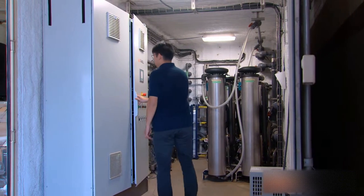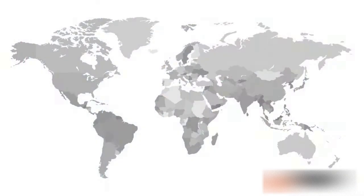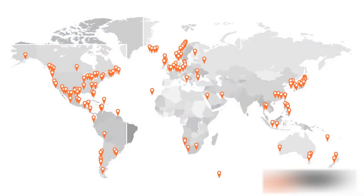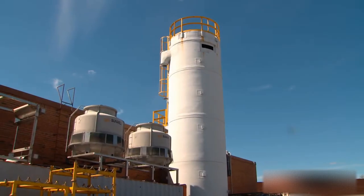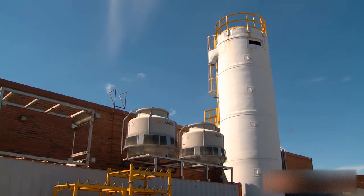Deep chill systems are engineered by Sunwell Technologies, who invented deep chill technology nearly 40 years ago. With hundreds of ice slurry systems delivered around the world, Sunwell is your trusted partner in selecting, installing, and maintaining the right deep chill system for your operation.